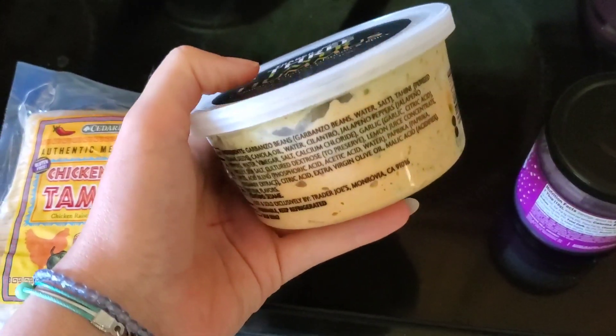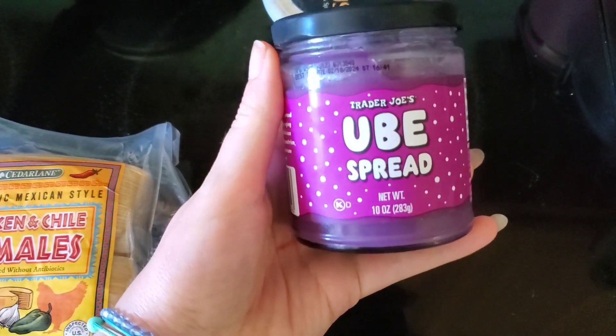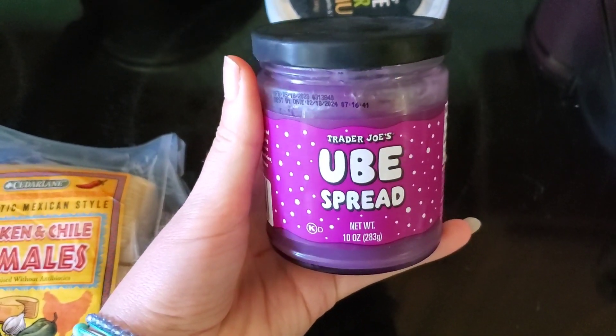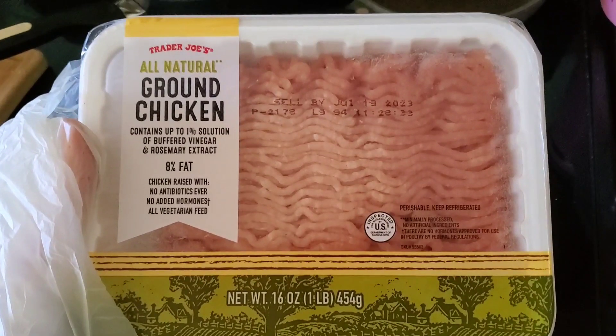This three-layer hummus — I've tried this before, it's kind of spicy, and then it's got the cilantro. We also got this ube spread; it's pretty sweet, I tried it out. I got this ground chicken. And that's everything we got at Trader Joe's.